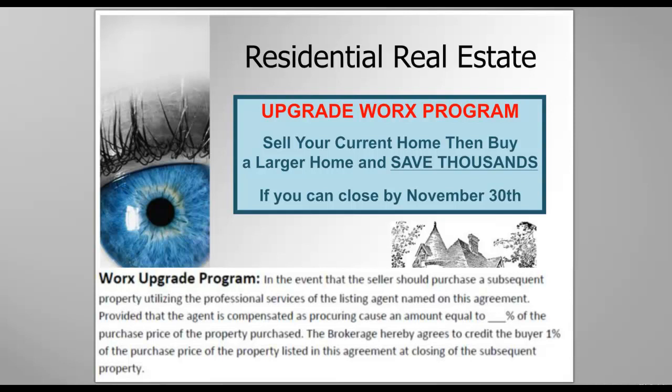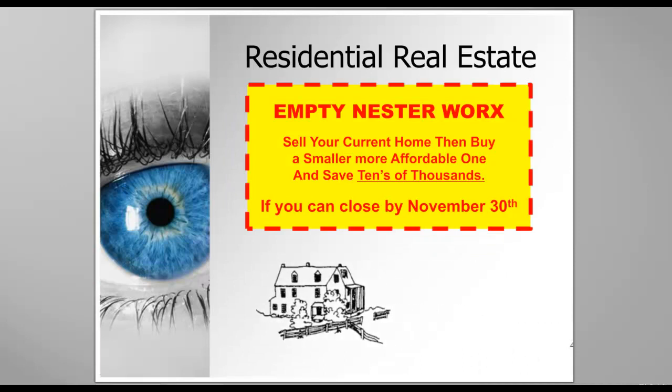That seems to work out pretty well and it gets you in the door. We have a special clauses glossary that I'm going to email out to you so that you can get broker-owner approval. The Works Upgrade Program, the Empty Nester Works — sell your current home, then buy a smaller, more affordable one, and save tens of thousands.